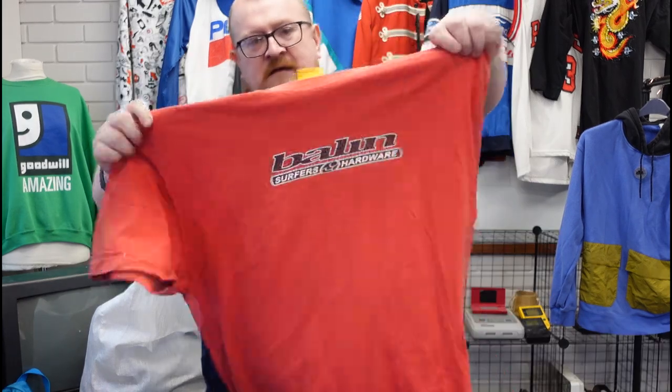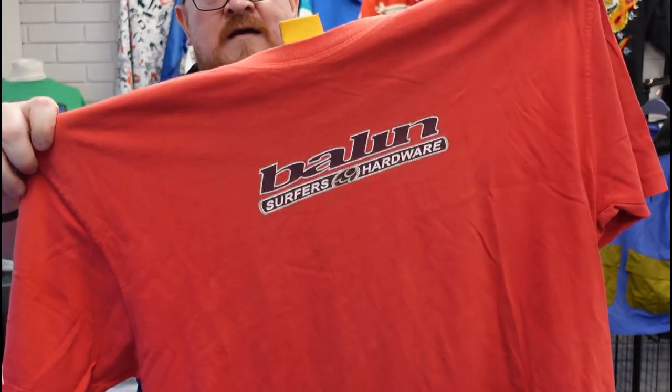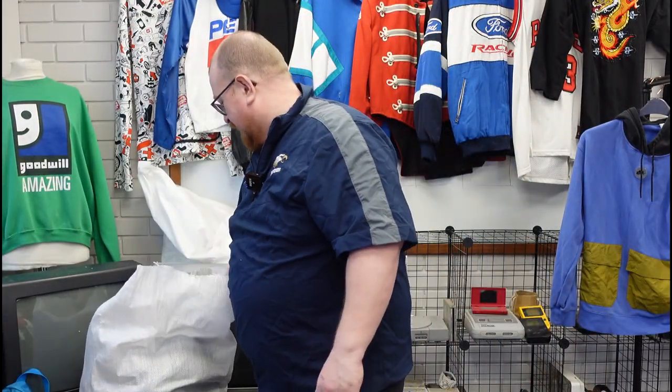Surfers Hardware tee — mid-2000s again. Any kind of tee like that you're looking at 10 to 15 quid.